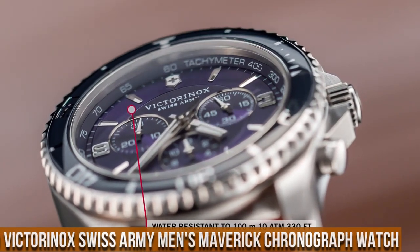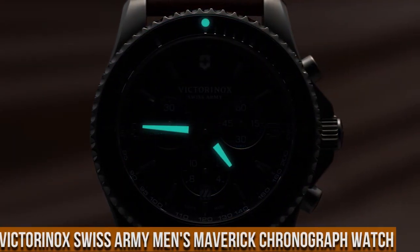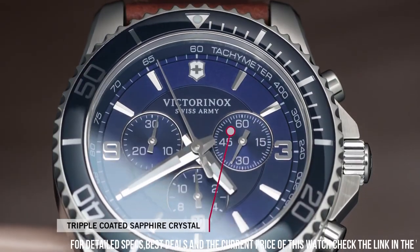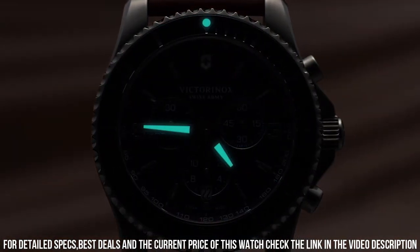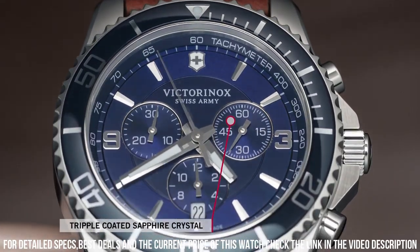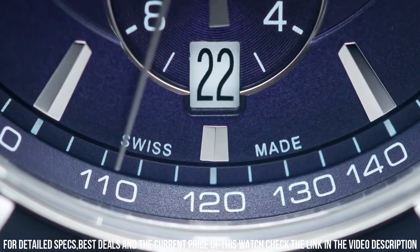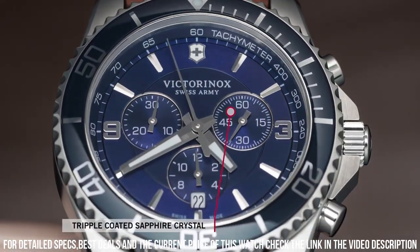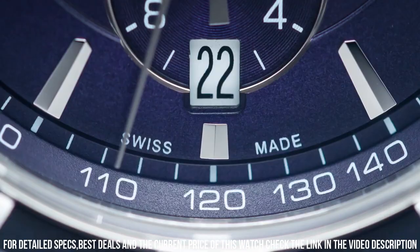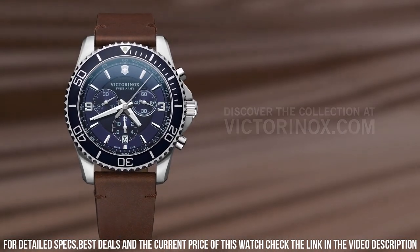Number 9: Victorinox Swiss Army Men's Maverick Chronograph Watch. Gold PVD stainless steel case with a two-tone silver and gold PVD stainless steel bracelet. Dial type: Analog, luminescent hands and markers. Scratch resistant sapphire crystal. Screw-down crown. Solid case back. Case diameter: 43mm, case thickness: 12.2mm. Round case shape. Bandwidth: 22mm. Foldover clasp with push-button release. Water resistant at 100m. Functions: Chronograph, TAC counter, date, hour, minute, second. Known for its sporty yet sophisticated design, Victorinox Swiss Army is a renowned brand known for its high-quality Swiss-made watches and multifunctional tools.